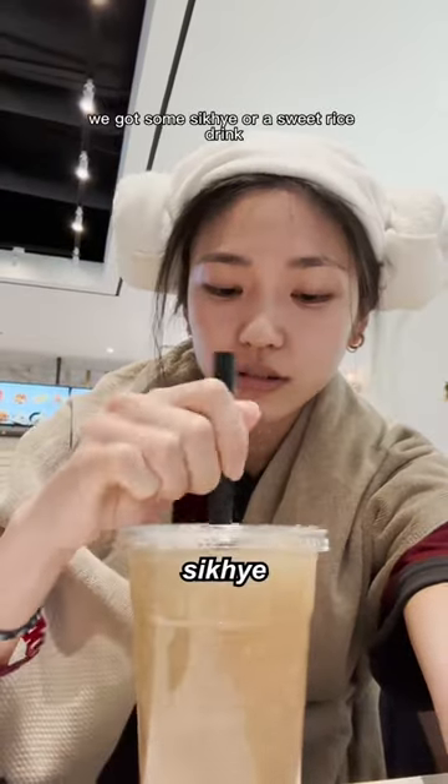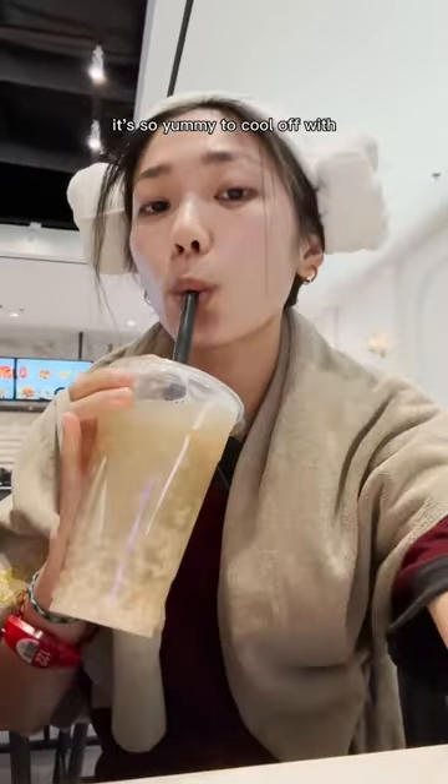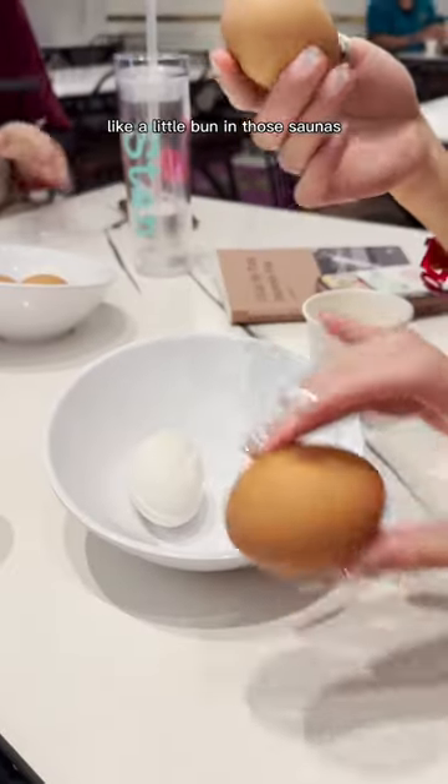Starting off, we got some shikhae, or a sweet rice drink. It's so yummy to cool off with shikhae after roasting like a little bun in those saunas.